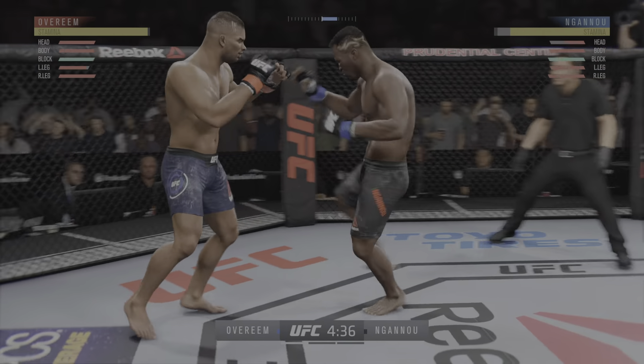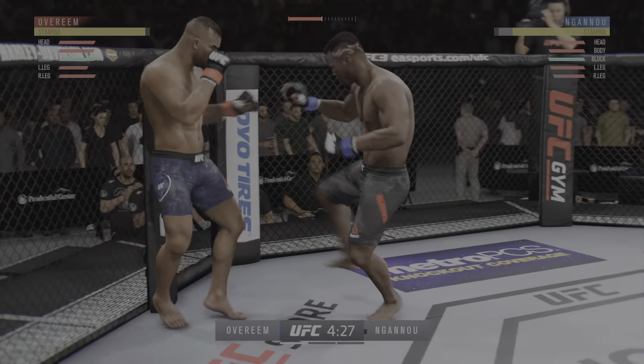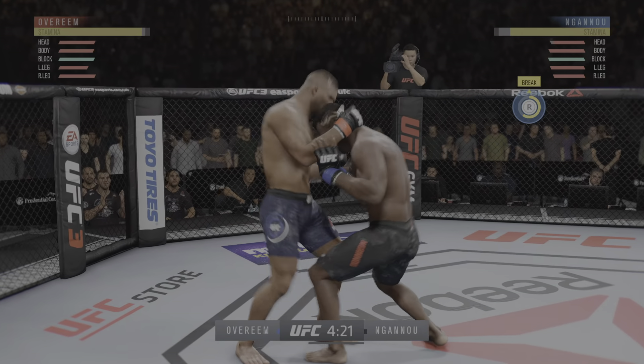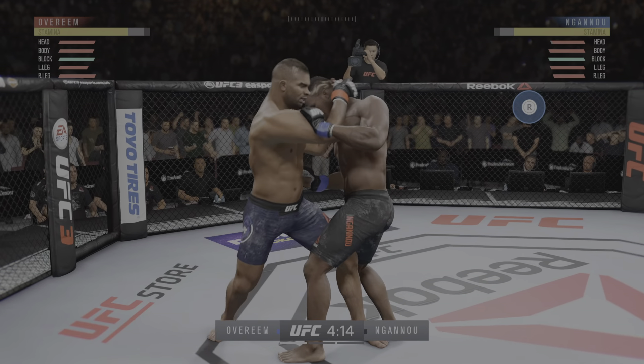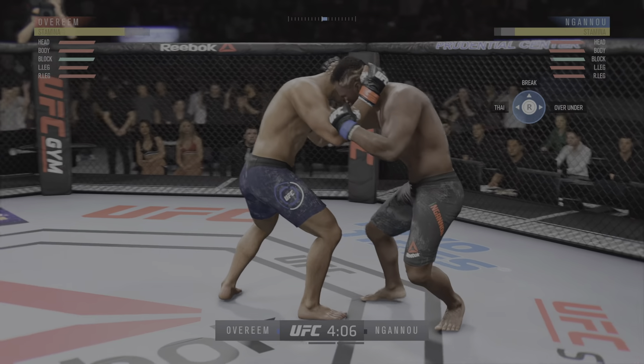Inside leg kick is there by Overeem. How do you think he approaches this challenge? One thing to look out for from Alistair Overeem are his devastating knees. In my opinion, he throws some of the best knees in the entire heavyweight division. That knee might have landed there.